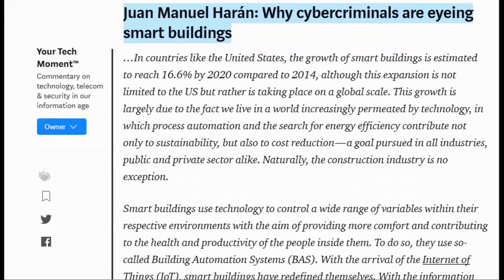One Manuel Haran writes: Why are cyber criminals eyeing smart buildings? In countries like the United States, the growth of smart buildings is estimated to reach 16.6% by 2020 compared to 2014. This expansion is not limited to the U.S., but is taking place on a global scale. This growth is largely due to the fact that we live in a world increasingly permeated by technology, in which process automation and the search for energy efficiency contribute not only to sustainability, but also to cost reduction — a goal pursued in all industries, public and private sector alike.